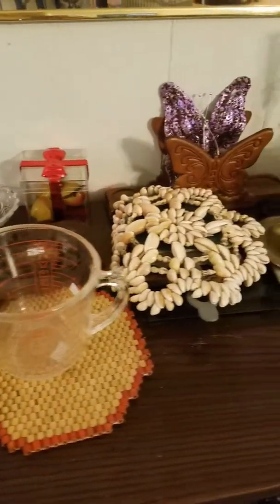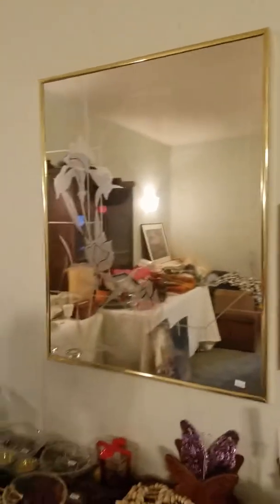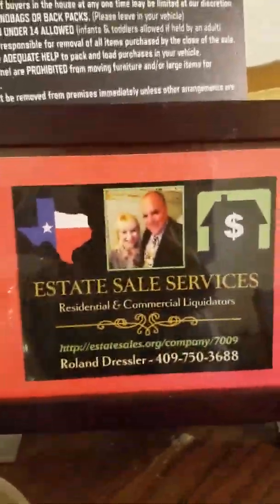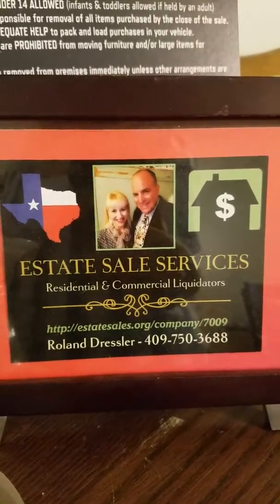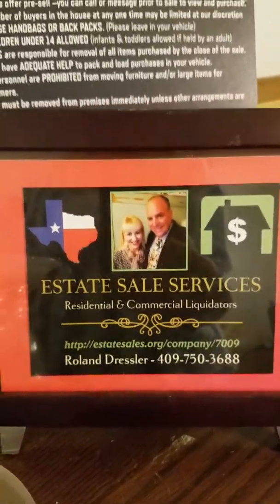Then we have just more stuff. We have butterfly art. We have this mirror. You can go to the website, estatesales.org, and the address is right there — you can pull up the listing with the address in it.